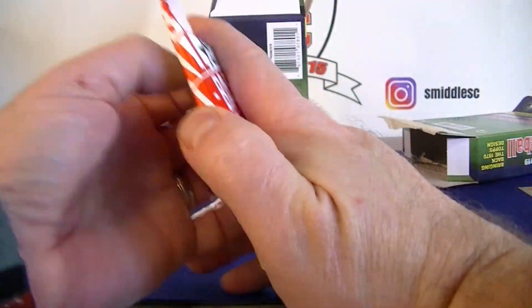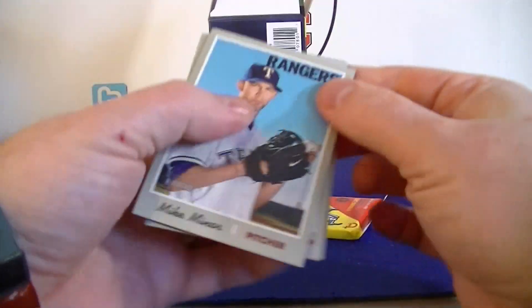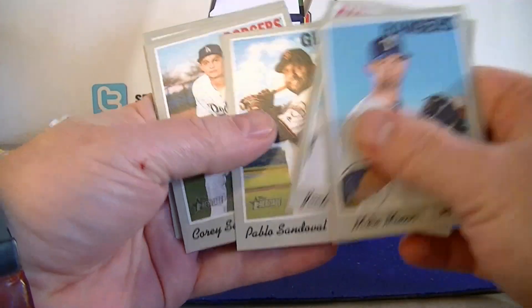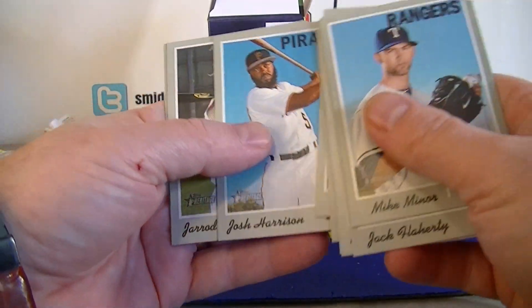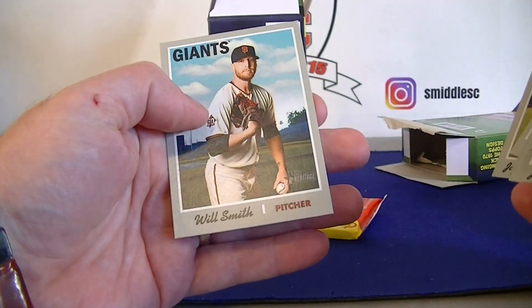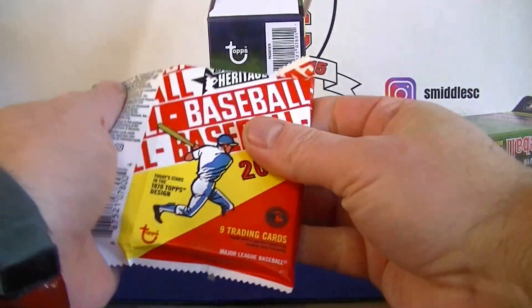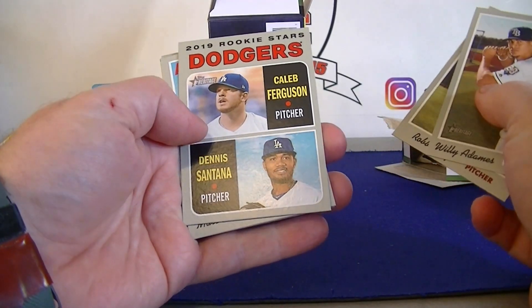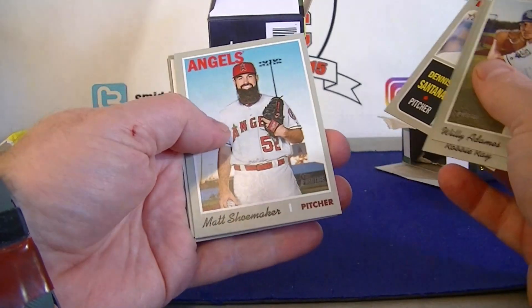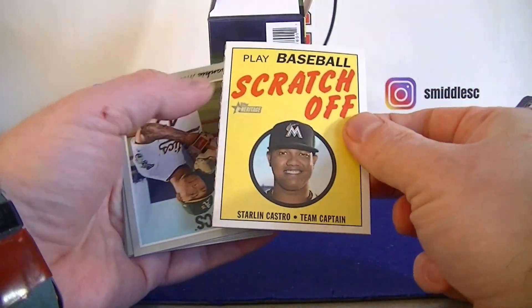And there we go - Miner, Flanagan, Seager, Brickman, Hamels, Harrison, Dyson, Will Smith. Last pack: Adams, Ray, Dodgers Rookies, Schumacher, Scratch Off, Starling Castro.